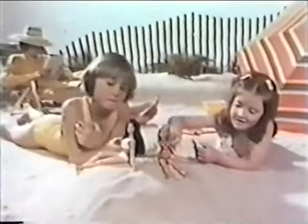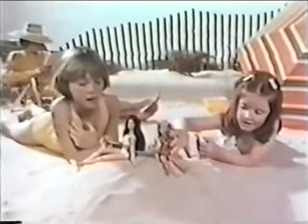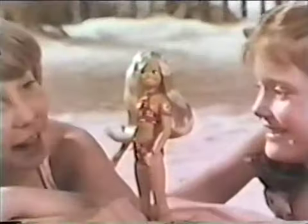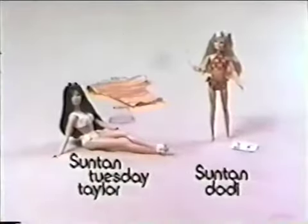Sun Tan Dodie! When you put Sun Tan Dodie in the sun, her skin turns tan in about a minute. Now she's tan — look at the pretty Sun Tan Dodie! When you take Dodie out of the light, her fair skin comes back in a few hours, and then you can try another look. Sun Tan Dodie and her friends are each sold separately by Ideal.